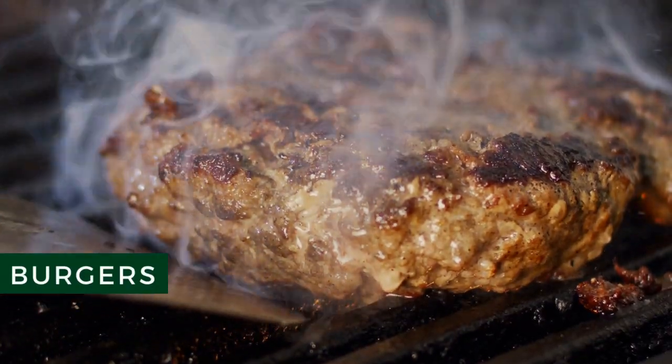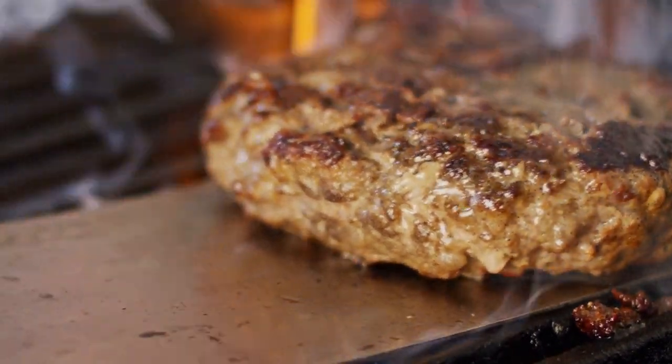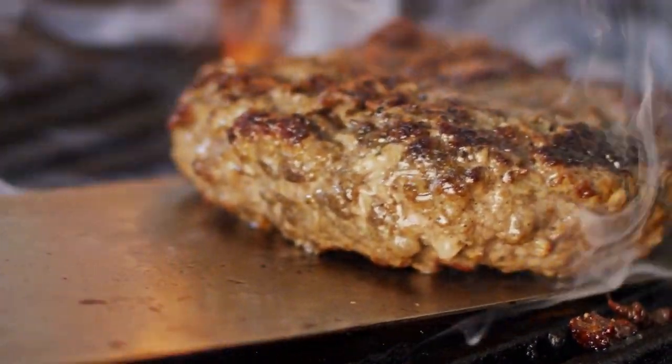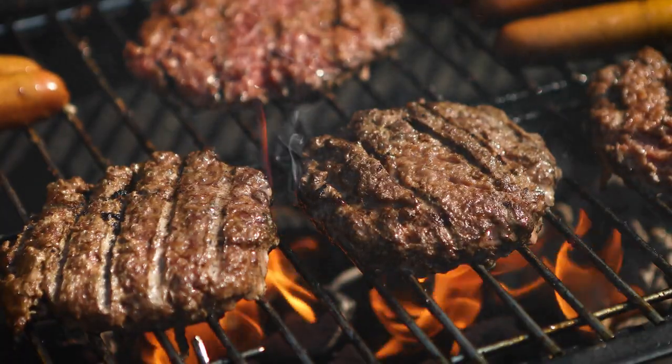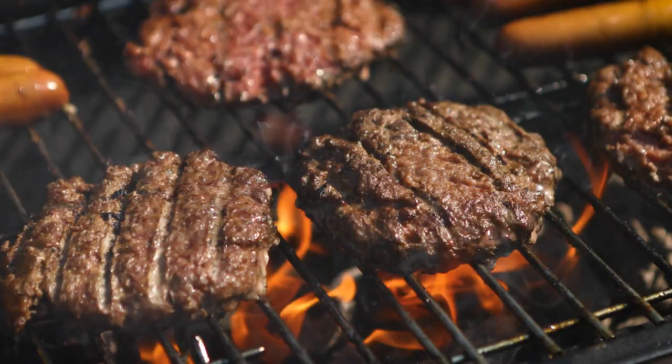Burgers. Burgers are a great choice for families because they're simple to make and sure to please even the pickiest of taste buds. Even though beef burgers are a popular choice, you can make burgers out of just about any protein source, including ground chicken, salmon, tuna, and lentils.